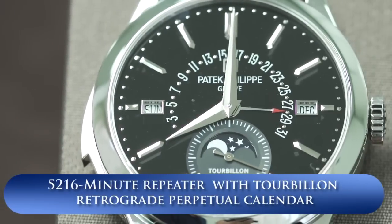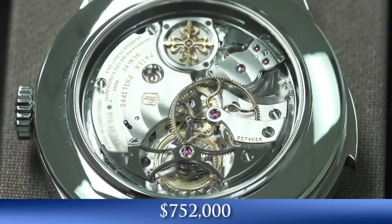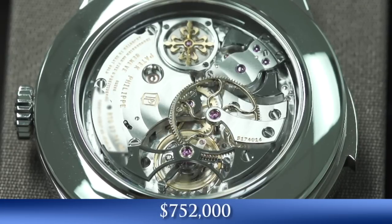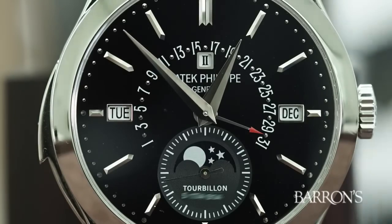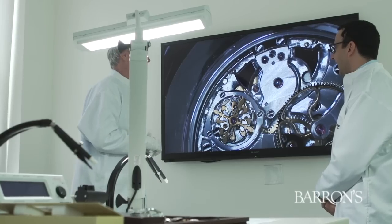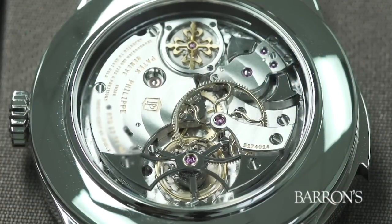This is a wonderful piece called reference 5216. It happens to be a minute repeater, which means it chimes the hours, the quarter hours, and down to the minute. It also has a retrograde perpetual calendar date feature as well as a moon phase. We also have a tourbillon feature, which is a very complex apparatus within the watch that was originally designed to eliminate gravitational pull in any one direction.